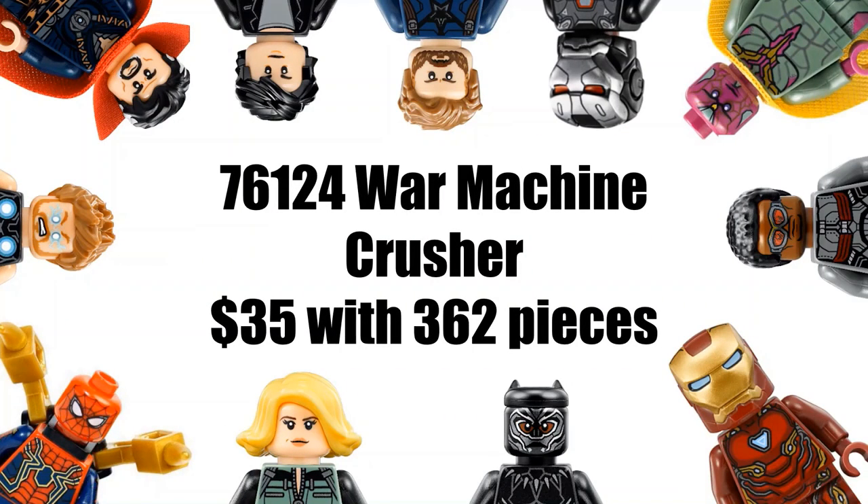Our next set is 76124, War Machine Buster, which will be $30 with 362 pieces. I'm not sure what this one could be — some people have mentioned it could possibly be a War Machine Hulkbuster-like build, or it could be a tank like I was thinking in the previous video. The piece count and price do match up pretty well, and the set numbers do align with the Marvel line. This is not official at all — just leaks going around online — but the information seems pretty legit.